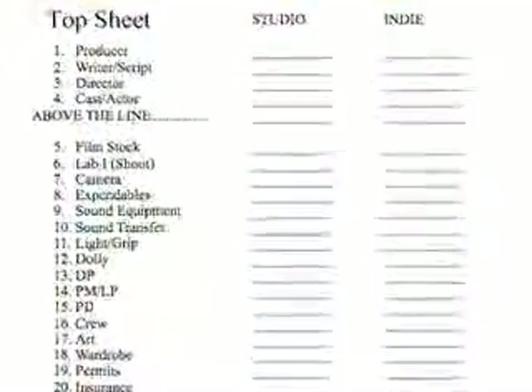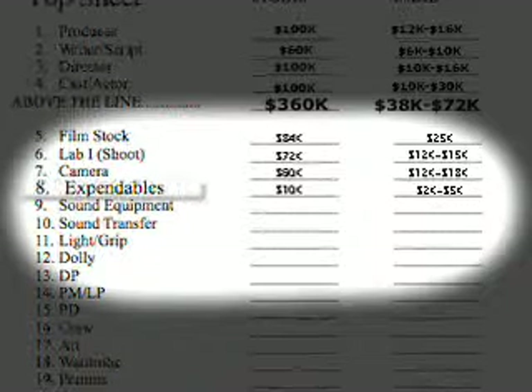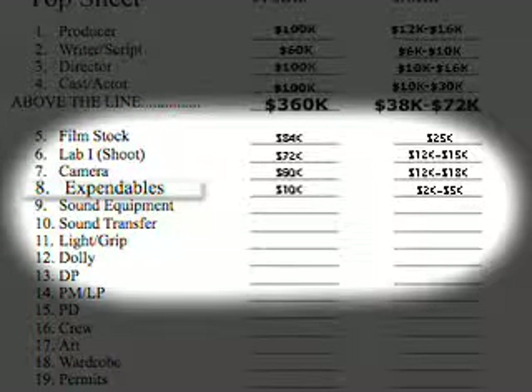I want you to take a look on the screen right now. Look at the top sheet of a budget coming up there. We're going below the line now, to line items 5 through 12, your vendor and equipment suppliers, and we're going to go to line item 8, check number 8: expendables.